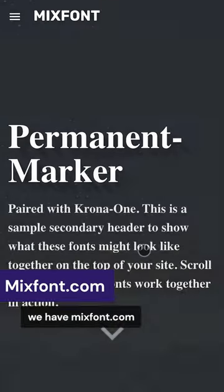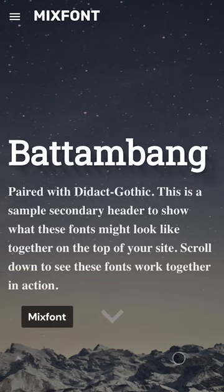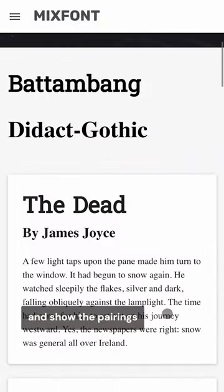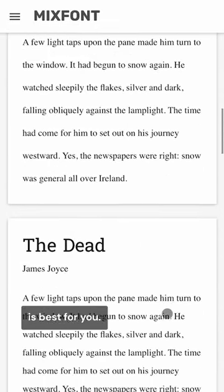Finally, we have Mixfont.com. Mixfont is a simple online tool to choose beautiful fonts that work well together. It will choose two fonts to pair together and show the pairings in a variety of colors and layouts so you can test what is best for you.